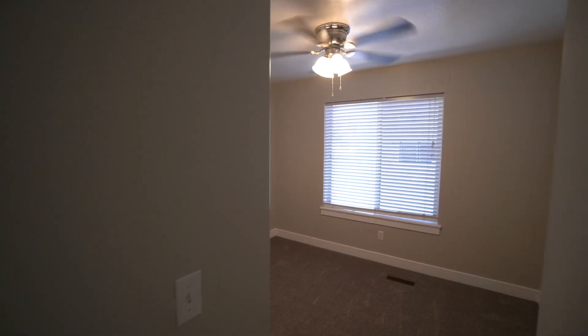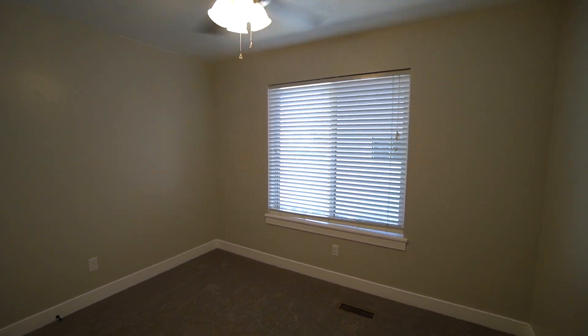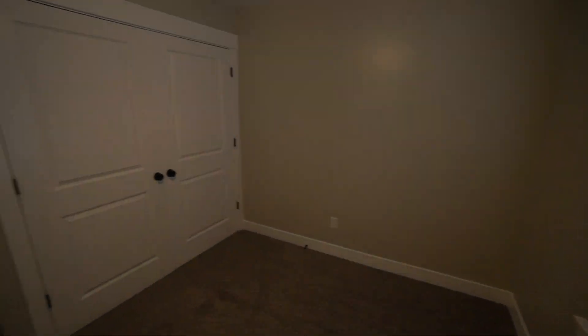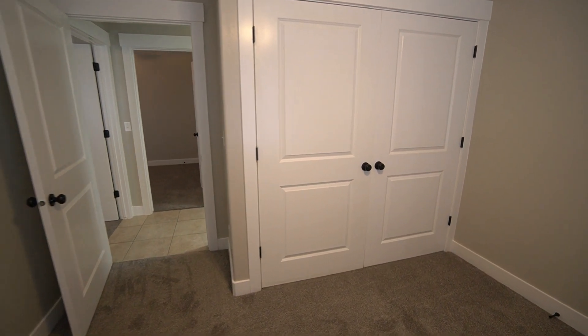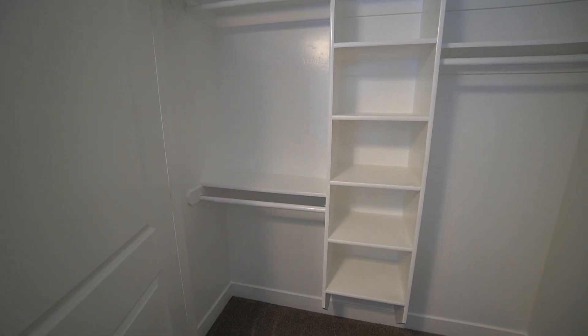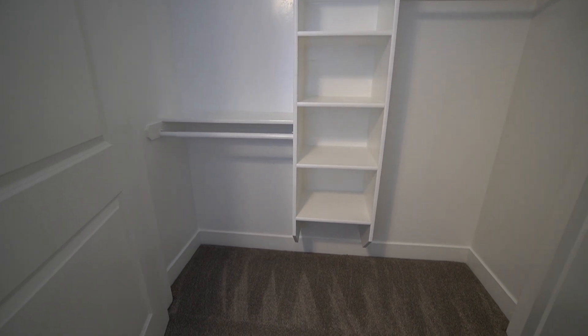Now let's head into bedroom number three. It has a ceiling fan, very nice. This is the smallest of the rooms but still big enough for a queen-size bed and a dresser set. It also has built-in shelving and hanger rods in the closet.